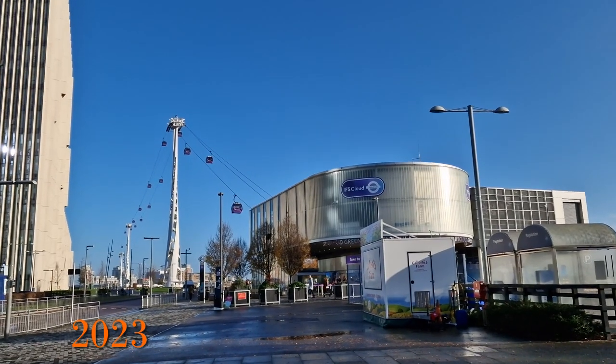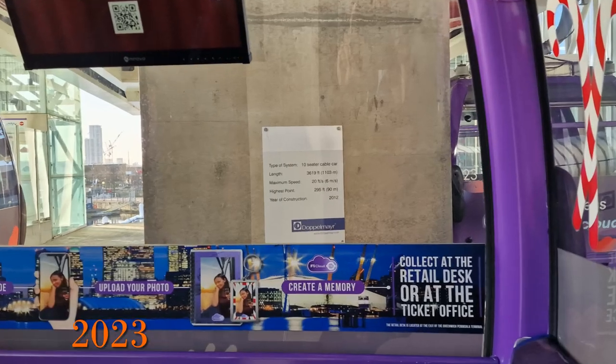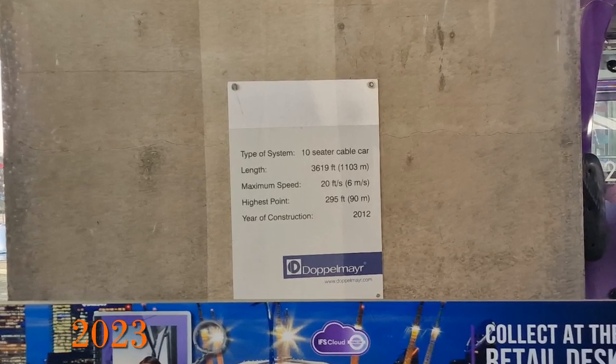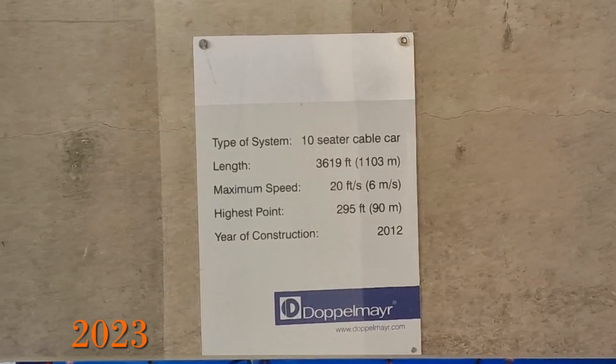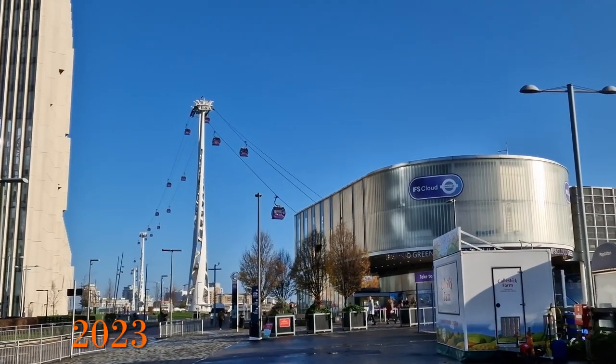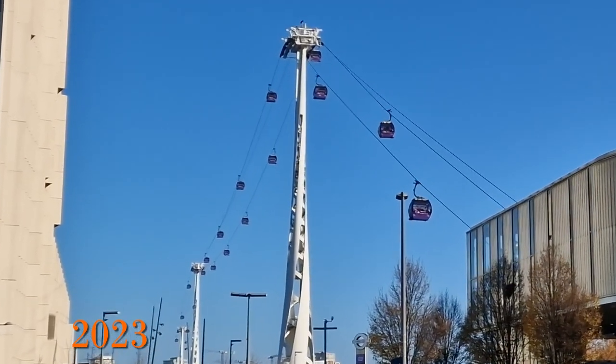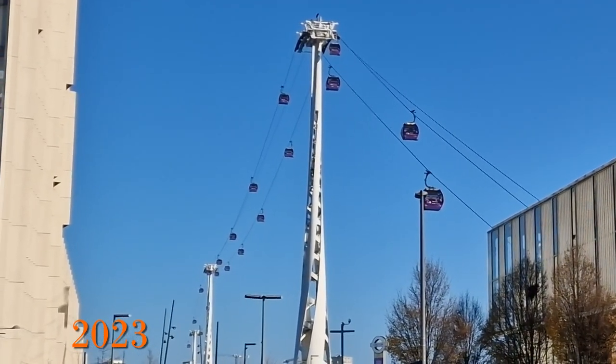Some facts and figures. There's actually a small sign that can be seen through the cable car's window before it goes up, stating that in addition to the car carrying 10 people, it has a length of 1,103 metres or 3,619 feet, and has a maximum speed of 6 metres a second or 20 feet per second.